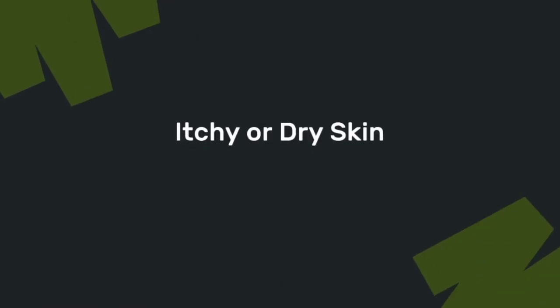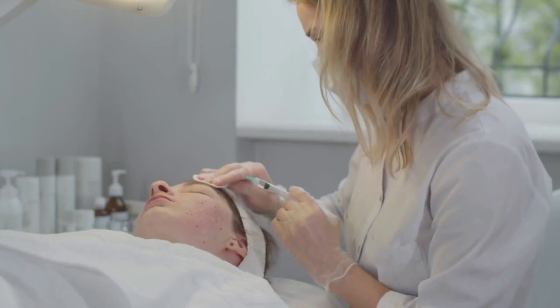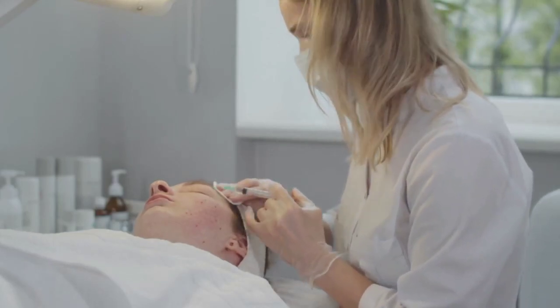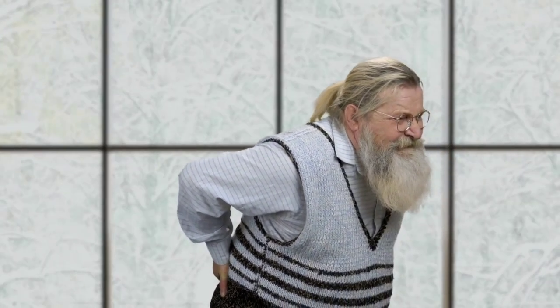The fifth sign that may indicate kidney disease is itchy or dry skin. Your kidneys help regulate the balance of minerals and nutrients in your body. When they start to fail, imbalances in calcium and phosphorus can lead to skin problems, including persistent itching and dryness. Itchy skin may seem harmless, but if it's persistent and unexplained, it could be a sign that your kidneys aren't doing their job properly.